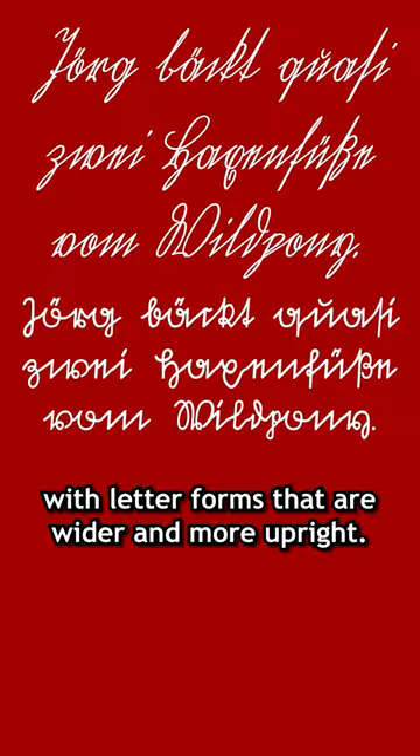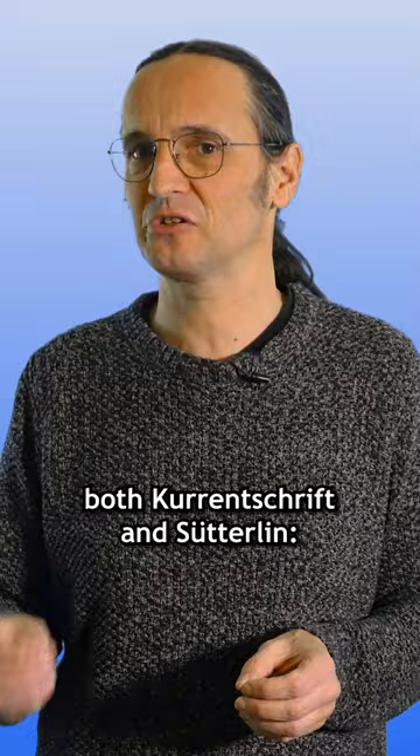It was actually the Nazis who put an end to both Kurentschrift and Sütterlin. In the 1940s, the German government decided to abandon these styles in favour of the more modern Latin styles used elsewhere in Europe.